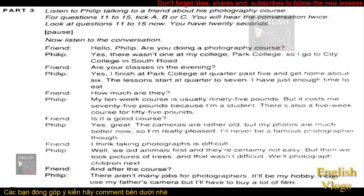Now look at Part 3. Listen to Philip talking to a friend about his photography course. For questions 11 to 15, tick A, B or C. You will hear the conversation twice. Look at questions 11 to 15 now. You have 20 seconds.